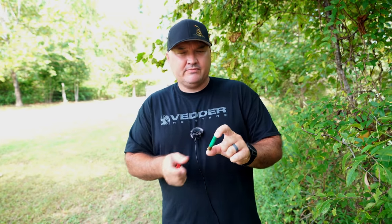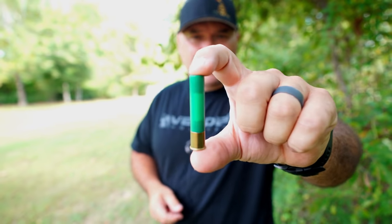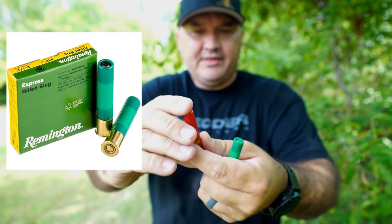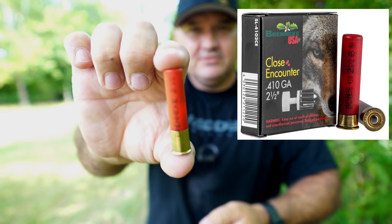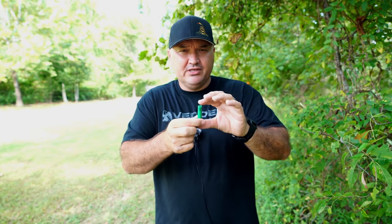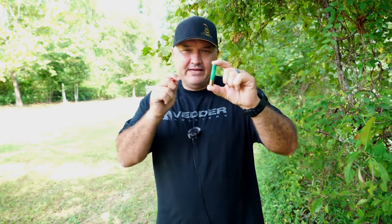Today I'm going to demonstrate with the Remington rifled slugs and the Brenneke slugs the difference between these two types of slugs. The Remington — and there are a lot of other brands with this same style — it's a Foster slug or an American rifled slug. I want to show you guys why in a .410 you probably shouldn't be using this. The Brenneke is the way to go.